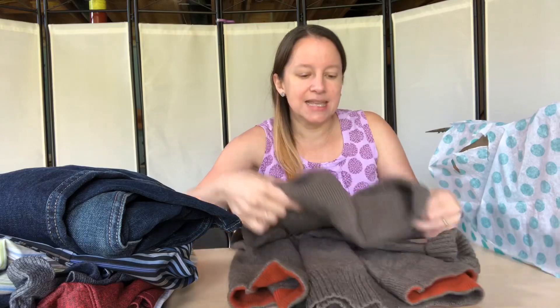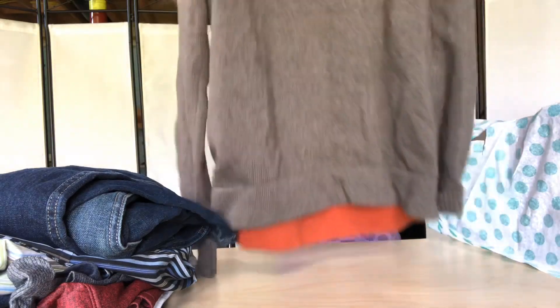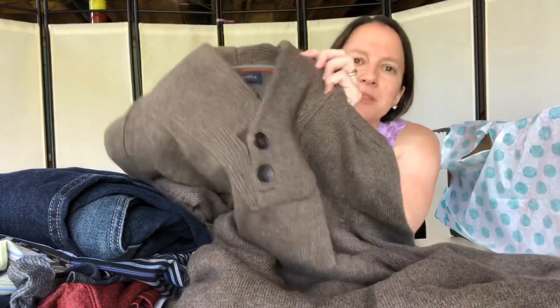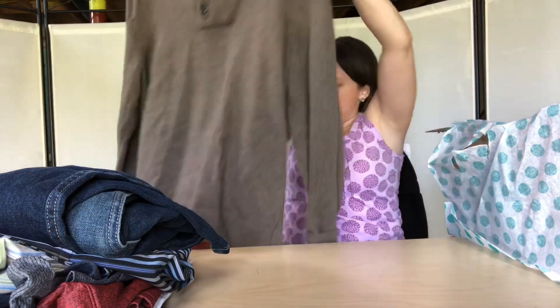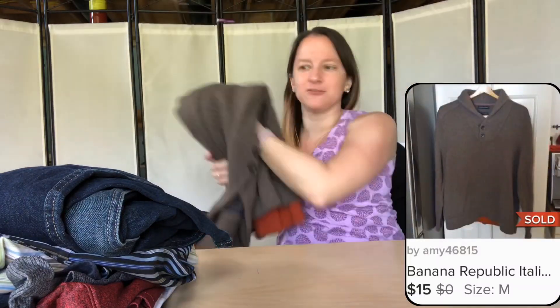I like this one — it's a Banana Republic long sleeve sweater in really nice condition. It's like a warm wrap color with buttons. The tag says Banana Republic, made of Italian yarn, size large. It's got this cool orange liner. I think I should be able to get about $25 for that.